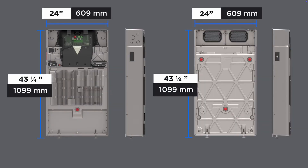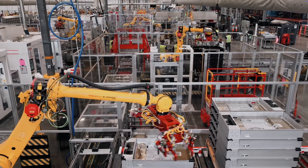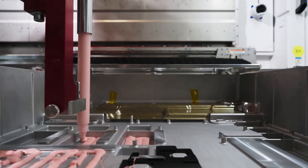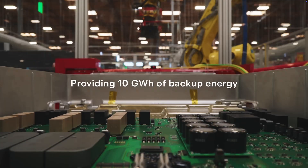The Tesla Powerwall 3 is a next-generation home battery designed for energy storage, offering improved capacity, efficiency, and integration with Tesla's energy ecosystem. The chemistry on this battery pack is lithium-iron phosphate, or LFP — it's safer, longer-lasting, and more thermally stable compared to other battery chemistries. I anticipate it's going to reach at least 20 years before I need to replace it, maybe more.